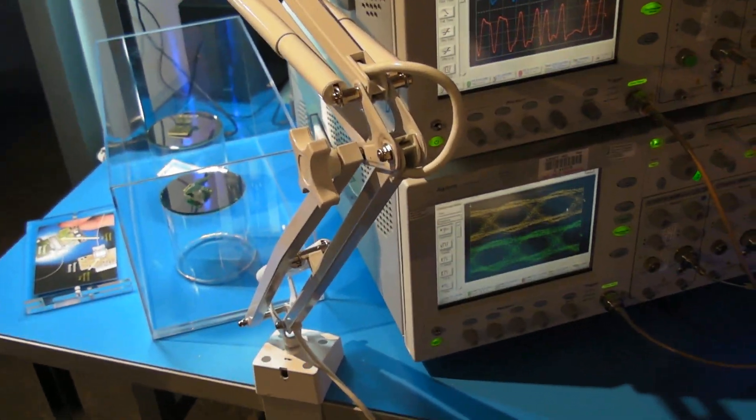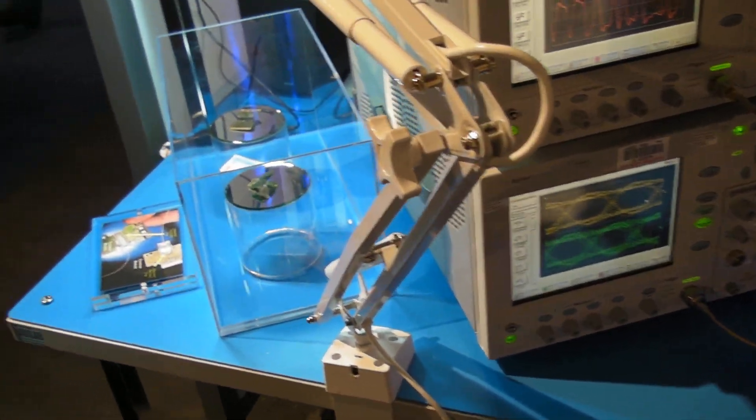Silicon photonics is based on a CMOS manufacturing process, so it's scalable, it's fast, it's easy to manufacture, and low-cost to manufacture. We bring lasers to that, so it's high-bandwidth. Over here you can see the actual parts — they're really tiny, about the size of a thumbnail.